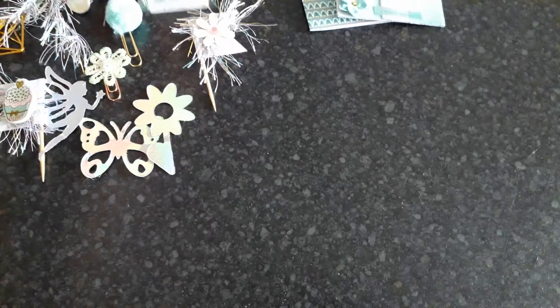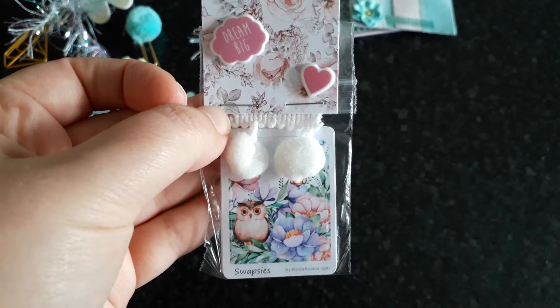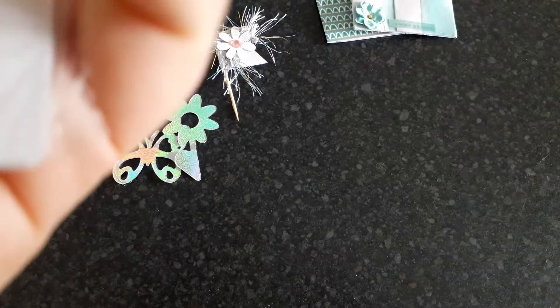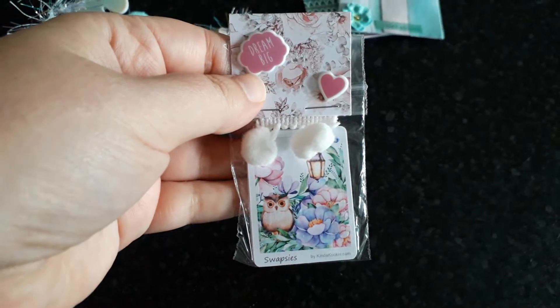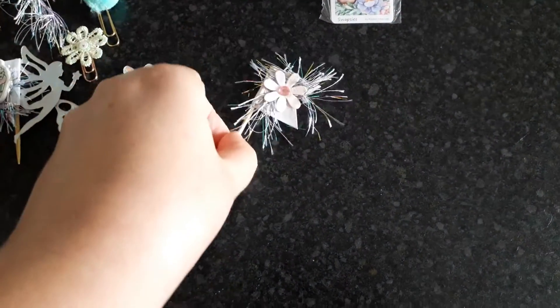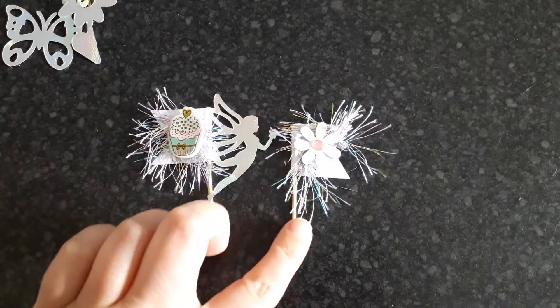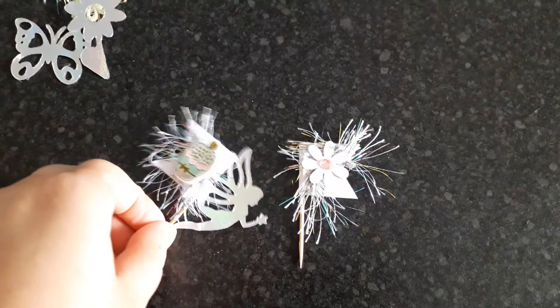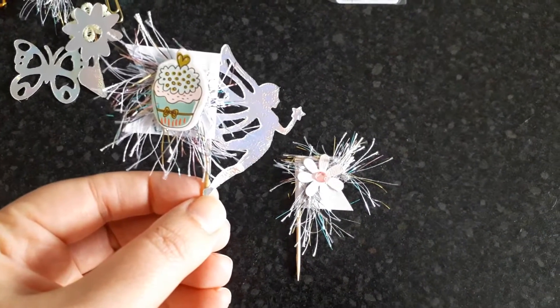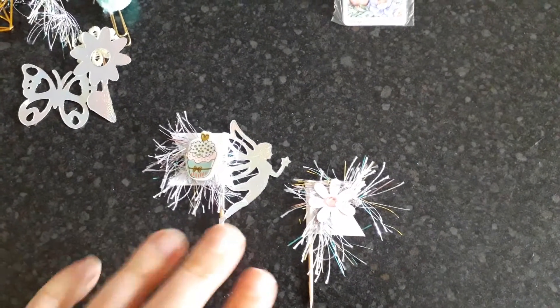Look at how she packaged these miniatures — it's just so cute! I think these are stickers. It's so cute you don't even want to open it, but I can't be hoarding stuff. Then you've got these little flags — or would they be called flags? I've never made any of these either.